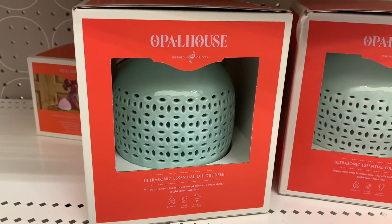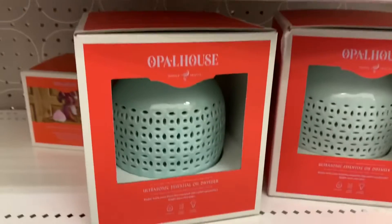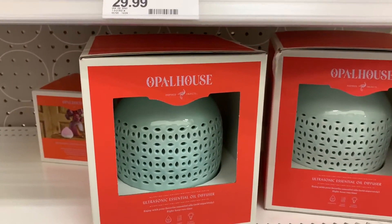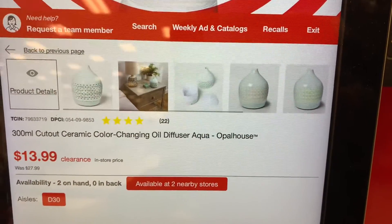I also found this Opal House air diffuser on hidden clearance at my local Target. The original price was $27.99, but when I took it over to the Target scanner it was ringing up for $13.99 at my local store.